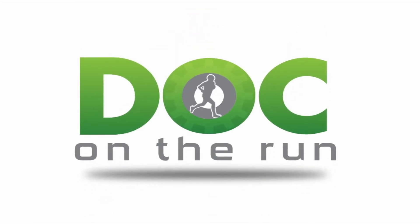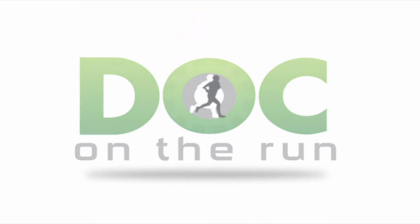If you like this episode, please like it, subscribe, and share it with a friend. I'll see you in the next training. Doc on the Run — we help injured runners run.